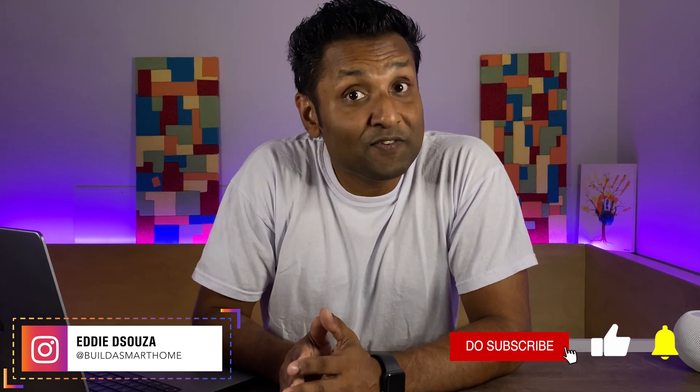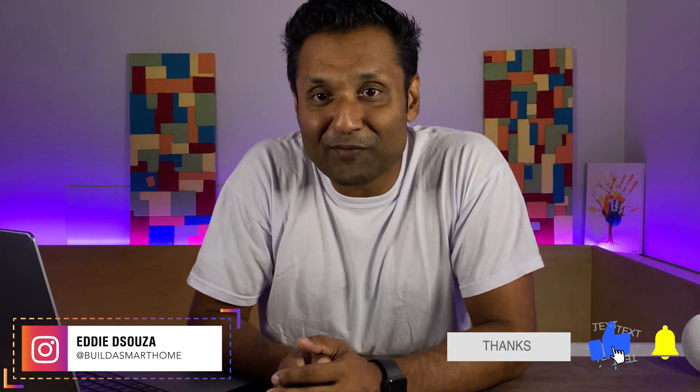Hello and welcome to my channel. If you're into smart home DIY and love the Apple HomeKit ecosystem, there are tons of tutorial videos that you can use. So please do take a look and don't be shy to like, share, and subscribe to always follow along.